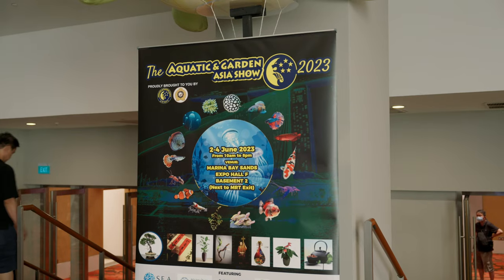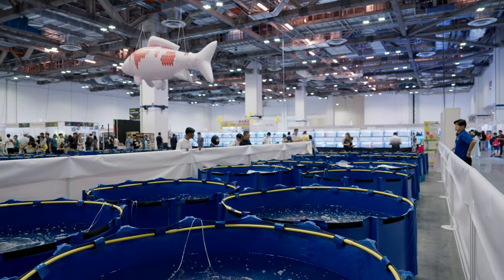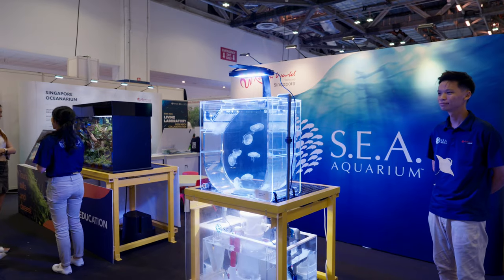Hello, welcome back to Tank Talks. We are here today at the Marina Bay Sands in Singapore and we are going to visit the Aquatic and Garden Asia Show 2023. There's going to be a big huge convention hall with fresh water stuff, salt water stuff, and plants even. So we're going to take a look around and maybe see some familiar faces from LFS's here and other hobbies, and we'll probably try to talk to them. Let's check it out.